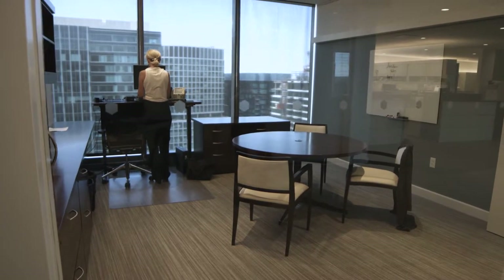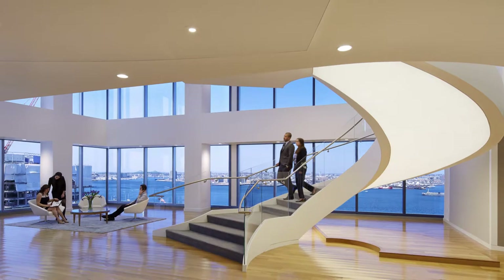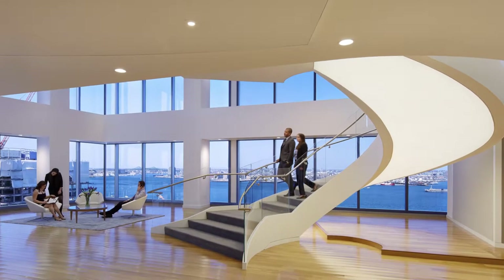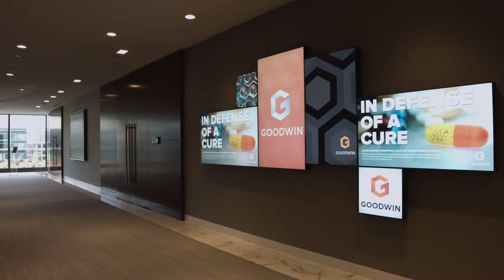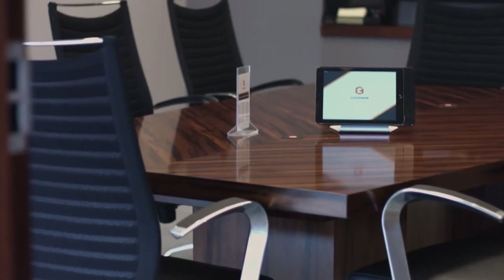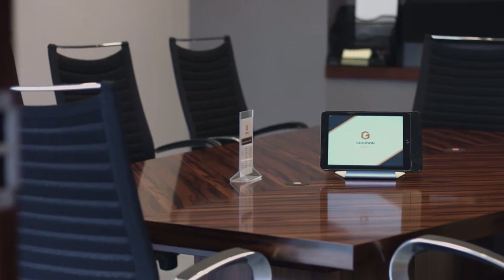We also needed significant upgrades on the technology side, making sure that we had internet capabilities everywhere in the office — Wi-Fi everywhere. All of our conference rooms on the 17th floor have AV capabilities, and we do have smaller rooms with AV capabilities as well. People are very happy with them.